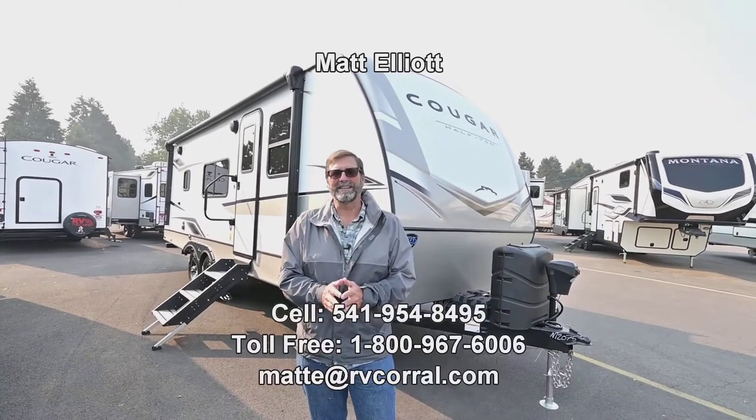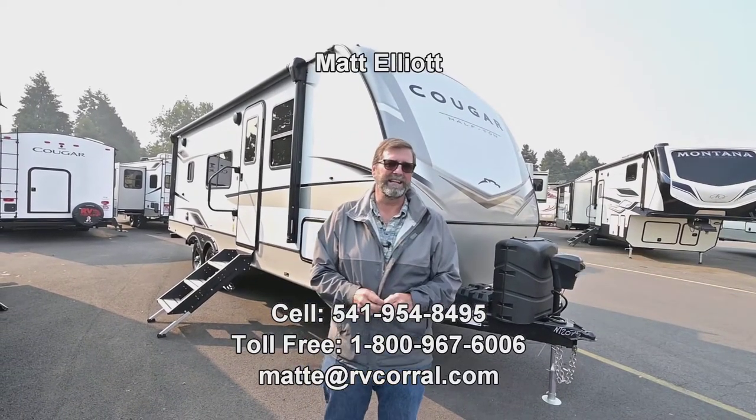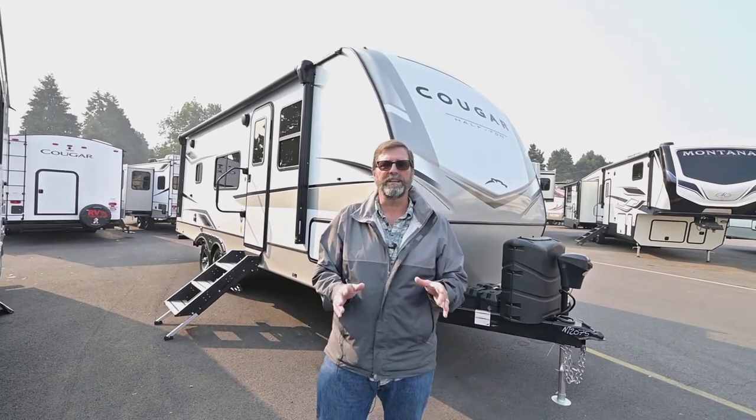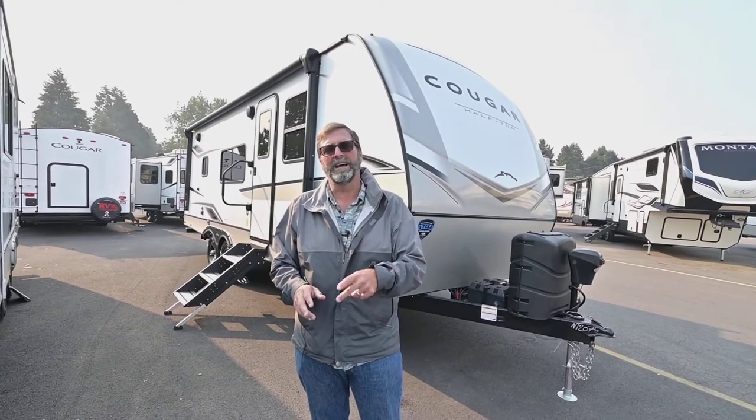Hi everybody, my name is Matt Elliott and I'm here at the RV Corral today in Eugene, Oregon on Highway 99. What I want to show you today is a brand new 2023 Cougar. This is a really unusual design — it's a 22 MLS — and I think you're really going to like it, but before we look too closely at the trailer I want to say a few things about Cougar.